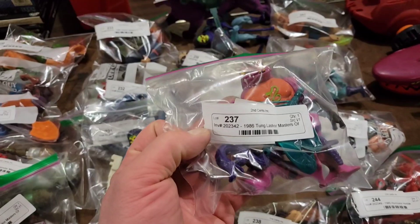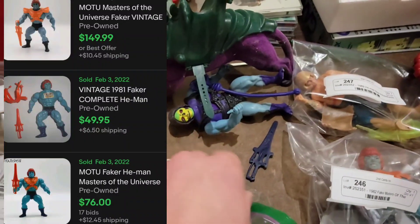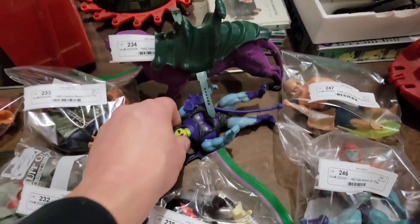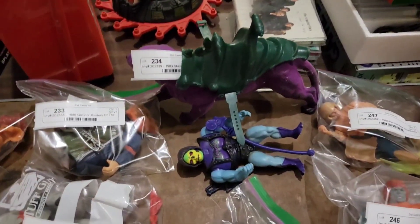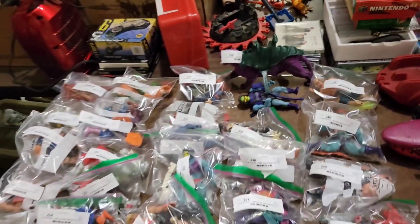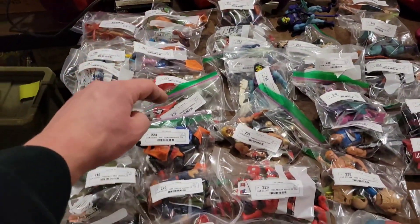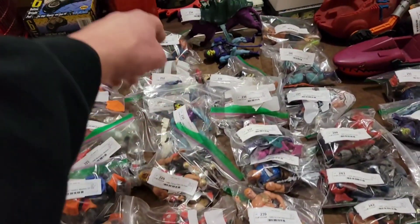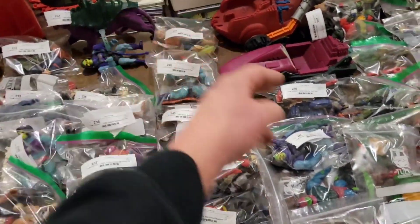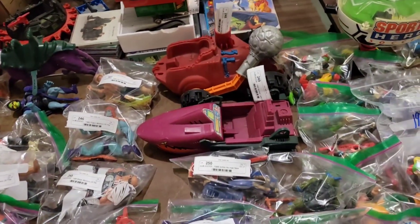Look some of these up — you won't believe what they go for. Tung Lasher Masters of the Universe, Faker Master of the Universe He-Man. And this one right here — Skeletor 1983 with the Battle Cat. This is the Battle Chest Skeletor — I think that's a two hundred dollar set right there. I paid five hundred-some for the unit; you add all these figures at ten bucks a piece and I'm going to get all my money back. We got vehicles over here complete.